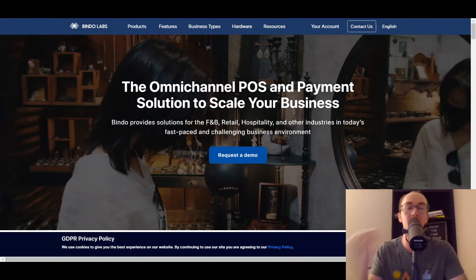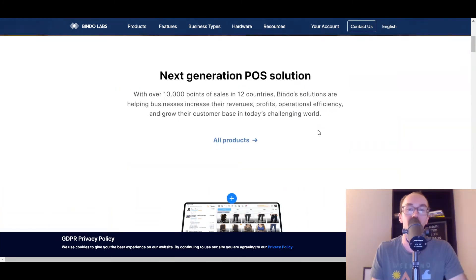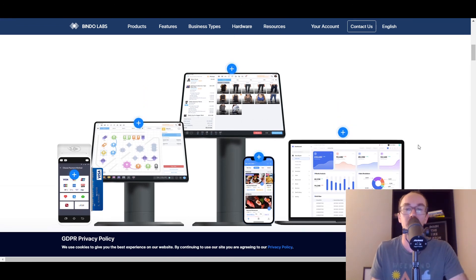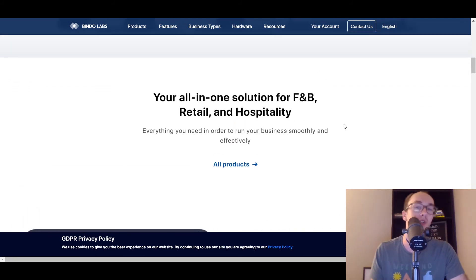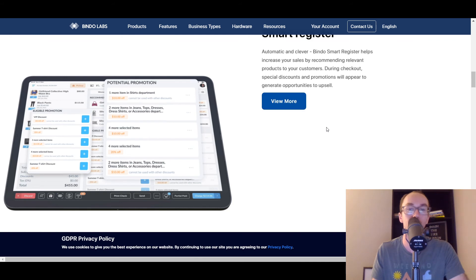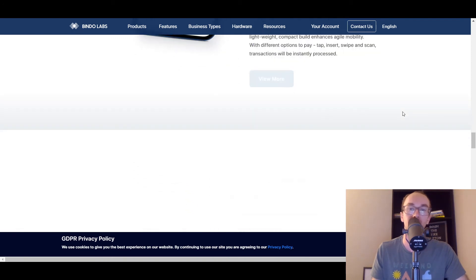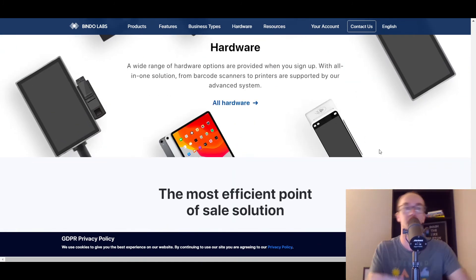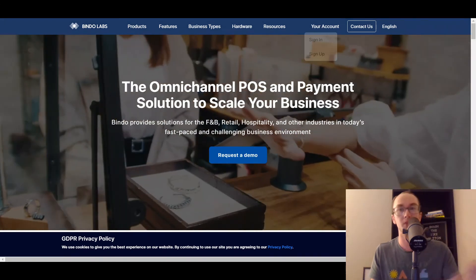Moving to the next one on this list, we have Bindo Labs, or Bindo. Bindo also offers point of sale systems and omni-channel payments for business. Their system is pretty nice and sleek, with lots of different options for managing and tracking things in your dashboard. They are an all-in-one solution for food and beverage, retail, and hospitality. They have a lot of additional metrics — you can easily manage inventory, cost control, and select payments, as you can see here. Nothing too surprising — everything you would expect from a point of sale provider. Bindo Labs is definitely worth taking a look at.